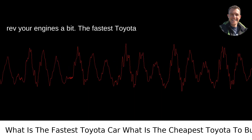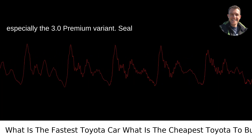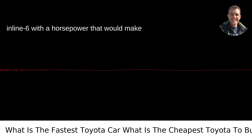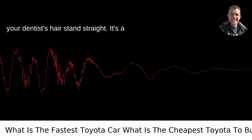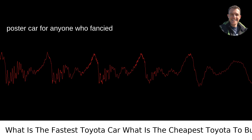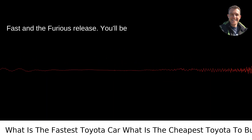The fastest Toyota production car right now is the GR Supra, especially the 3.0 premium variant. Seal yourself into one of these pocket rockets, and you'll be propelled by a turbocharged inline-six with a horsepower that would make your dentist's hair stand straight. It's a collaboration with BMW that harks back to the days when the Supra was the go-to poster car for anyone who fancied themselves a bit of a speedster post the Fast and the Furious release.